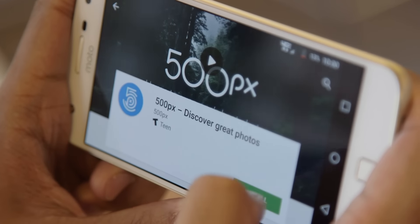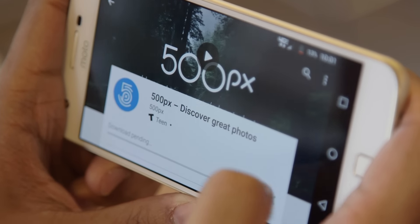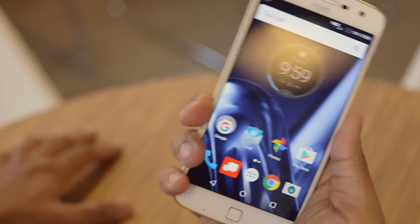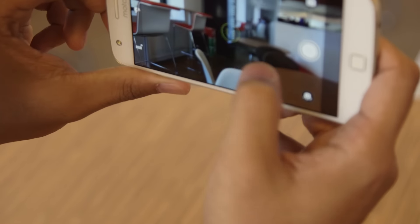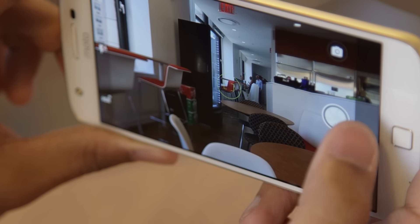We didn't have enough time to give the Moto Z Play the sort of review it deserves, so we'll keep playing with it to see what else shakes out. For now, the Z Play seems to strike a commendable balance between price and performance, so stay tuned as we see if that first impression holds up.